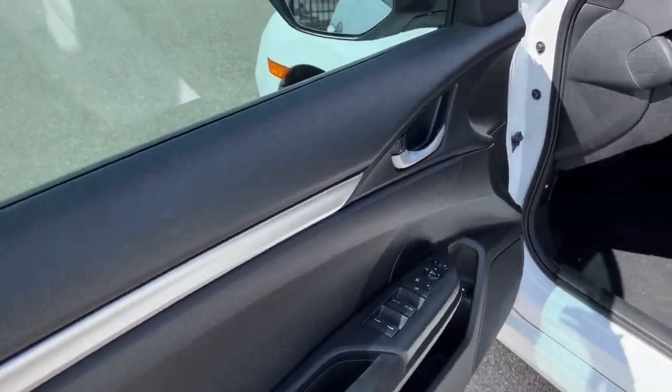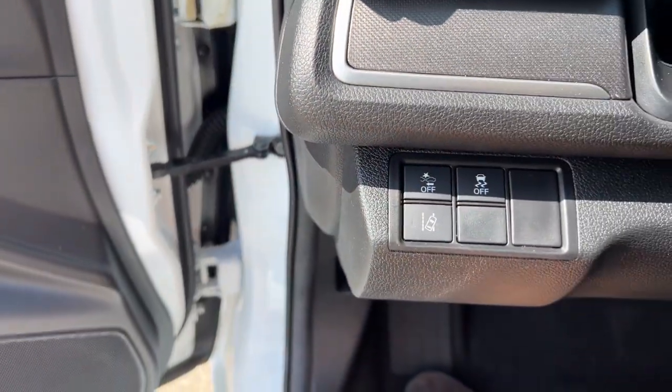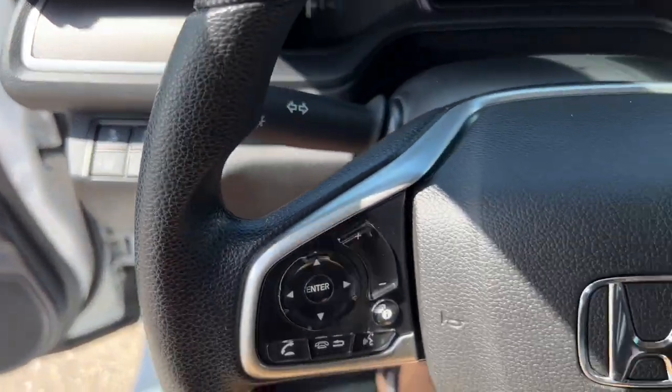Nice black interior here with the silver accents and premium cloth seating. It does have forward collision monitors and lane departure warning.